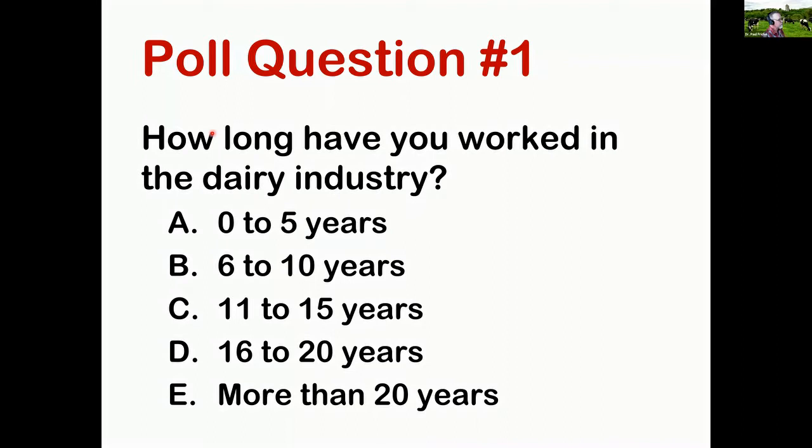We're going to start with a poll question: how long have you worked in the dairy industry? The answers are zero to five years, six to ten years, eleven to fifteen years, sixteen to twenty years, or more than twenty years. It looks like we've got about 37% with zero to five years, and about 37% with more than twenty. So we've got a bifurcated group — the really young people and those with a lot more experience.